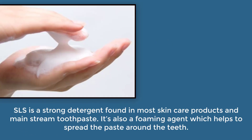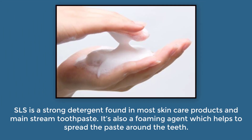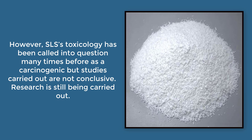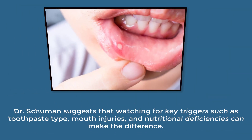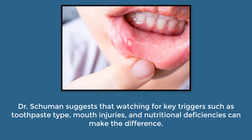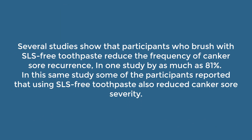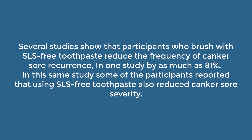Five: sodium lauryl sulfate. SLS is a strong detergent found in most skincare products and mainstream toothpaste. It's also a foaming agent, which helps to spread the paste around the teeth. However, SLS's toxicology has been called into question many times as a carcinogenic, but studies carried out are not conclusive — research is still being carried out. Dr. Schumann suggests that watching for key triggers such as toothpaste type, mouth injuries, and nutritional deficiencies can make a difference. But there have been several studies that link sodium lauryl sulfate to canker sore outbreaks. Several studies show that participants who brush with SLS-free toothpaste reduced the frequency of canker sore recurrence by as much as 81%. In this same study, some participants reported that using SLS-free toothpaste also reduced canker sore severity.